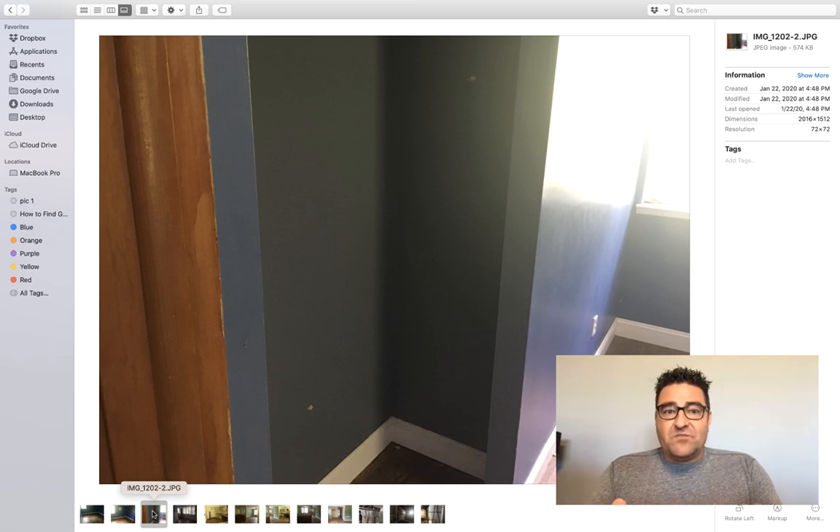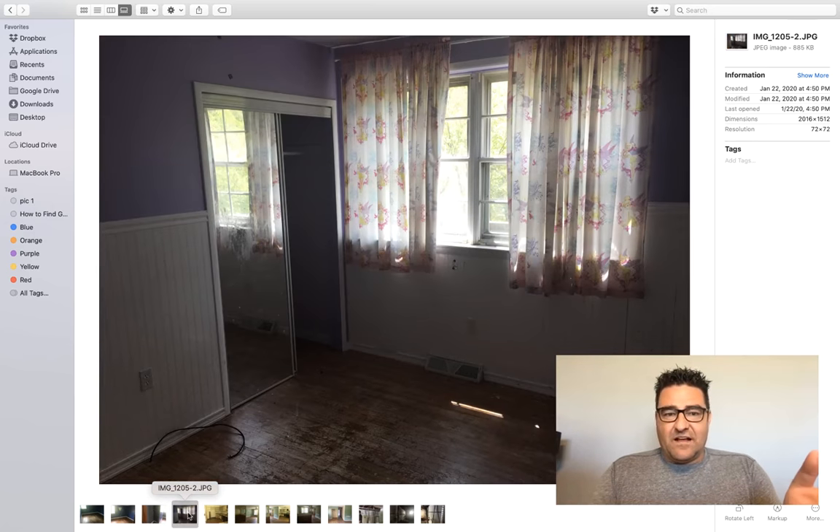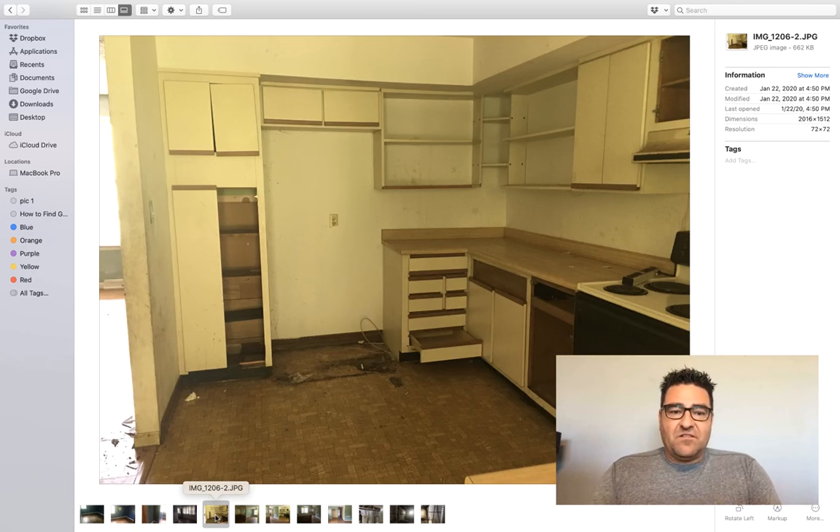This house had great bones — it was very structurally sound, just old, dated, and neglected. You can see that funny wood paneling stuff on the walls. It had a really nice original hardwood floor — a 60-year-old house.